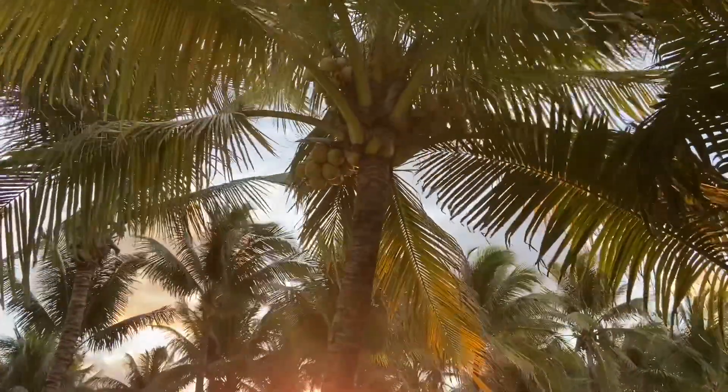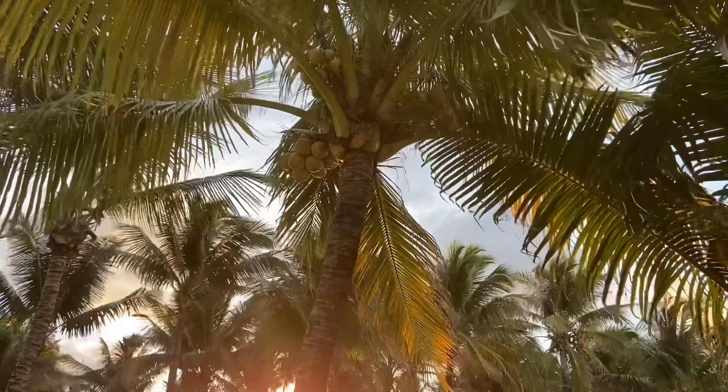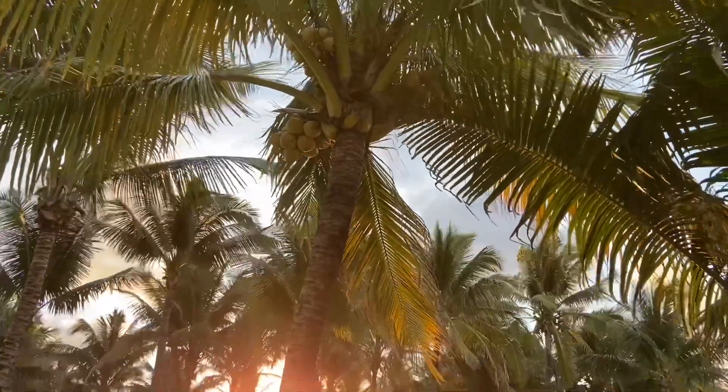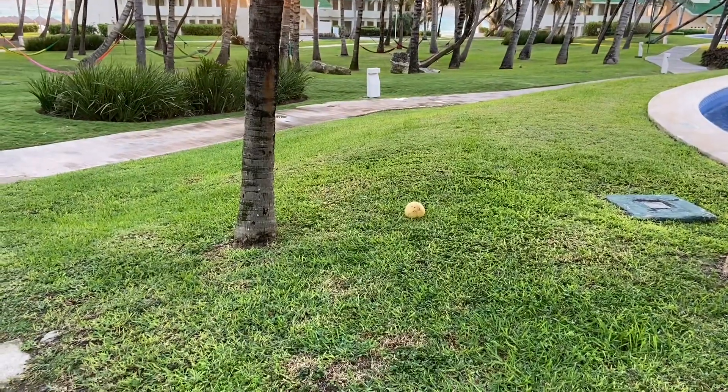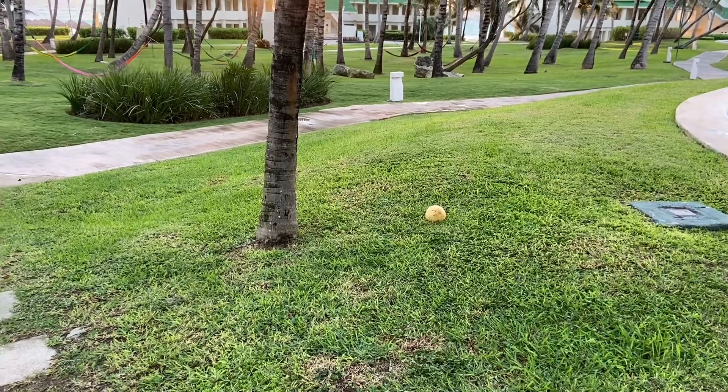My son's been trying to knock down one of these coconuts from these trees for the entire time we've been here. And sure enough, one just fell. I can't wait to tell him to go get it.